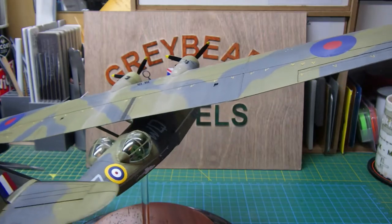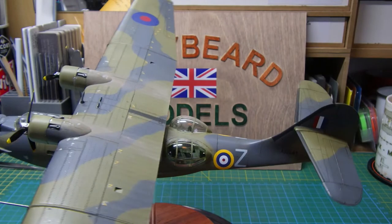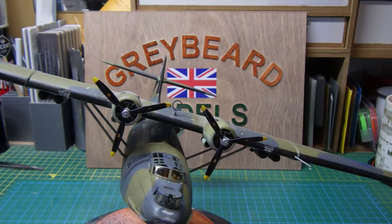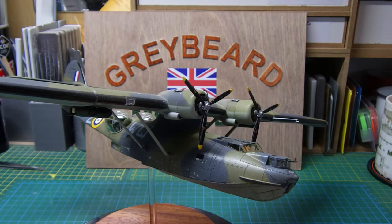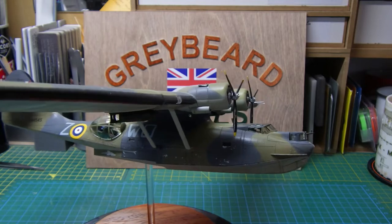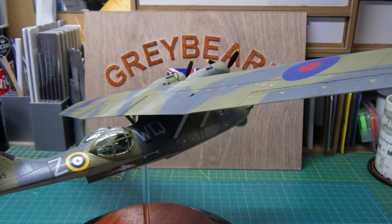This particular aircraft is renowned for having discovered the German battleship Bismarck. For those of you that don't know, the battleship was hunted down by the Royal Navy because it was a danger to shipping and the convoy system during the Second World War. This particular Catalina was sent out along with others to try and find the Bismarck.